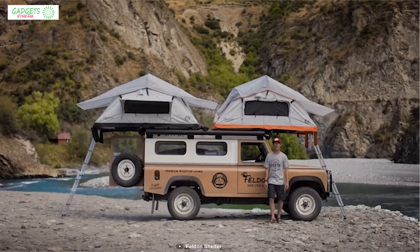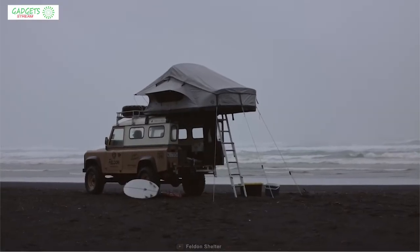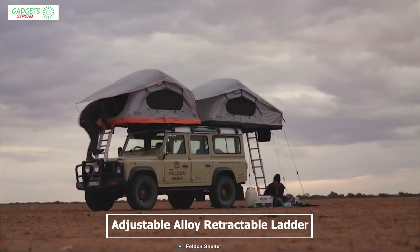It is constructed with heavy-duty, UV-resistant ripstop poly-cotton canvas with double-stitching throughout and strong YKK zippers. Combined with a reinforced aluminum skeleton and industrial stainless hardware, this tent can withstand harsh weather conditions. It comes with an adjustable alloy retractable ladder, which allows easy in-and-out access.